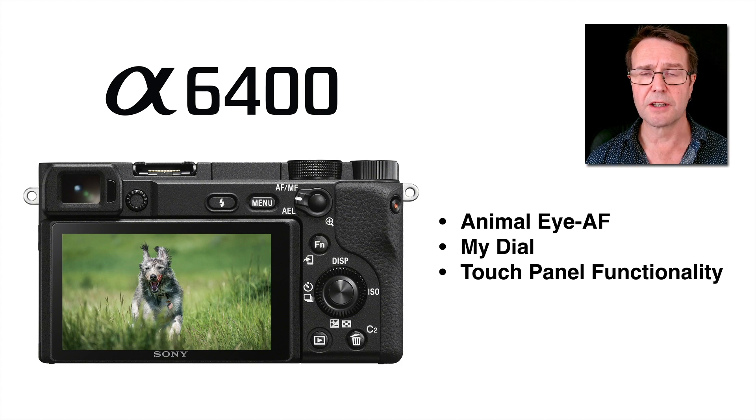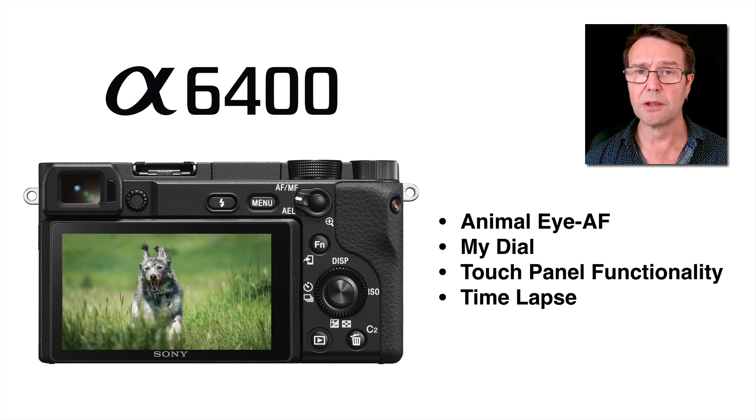The extra touch panel functionality allows not only moving the focus point around the screen, but also touching to do bursts of shooting without having to touch the shutter release button. We also have — and this was again on my 2019 wish list — a built-in intervalometer that will enable us to do time lapse. I'm particularly interested as a raw shooter in shooting single raw files and putting them together in a desktop app, with Sony's desktop application creating the time lapse movies. It's another reason not to buy a separate intervalometer.